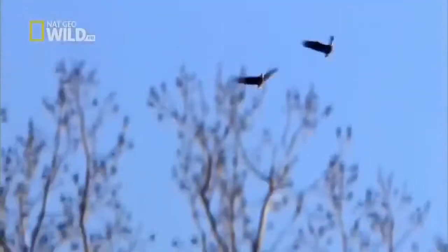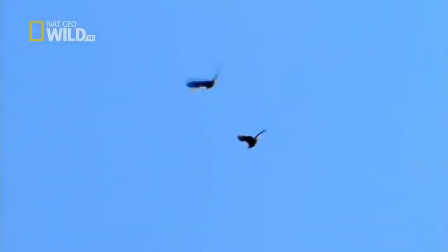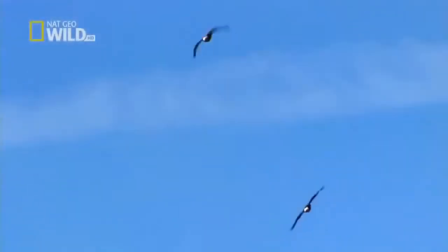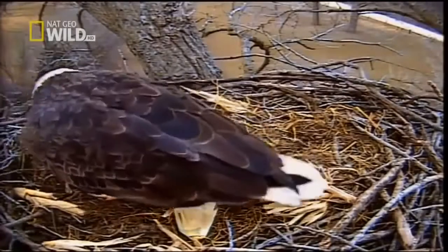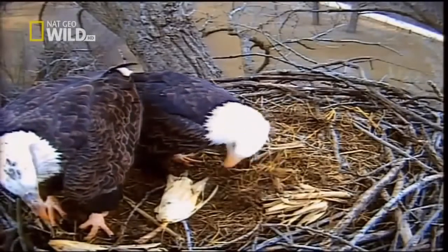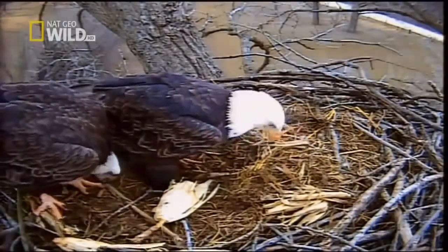An aerial duet may be a chance for the prospective couple to size up each other's condition. A healthy eagle can cruise at 40 miles an hour in level flight and hit 100 in a dive. After a few minutes with their heads in the clouds, the courtship is over. Romance is a luxury — there's work to be done.